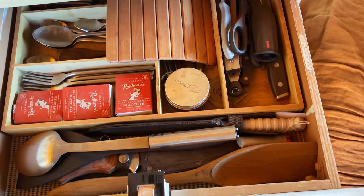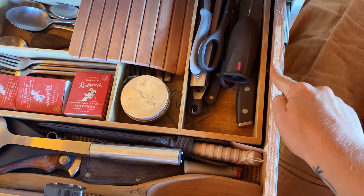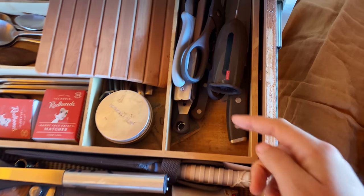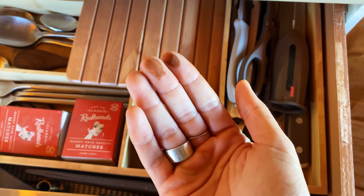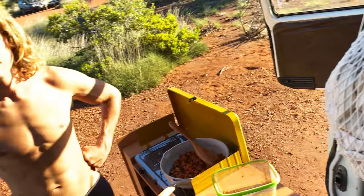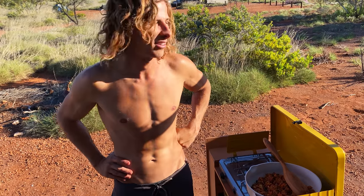I just opened our drawer - look at how much dirt there is. Everything is just covered in dirt. We're never going to get rid of it. There's more on the inside than the outside.